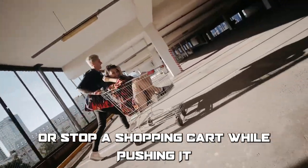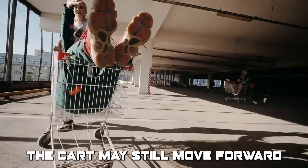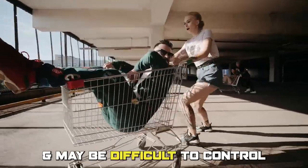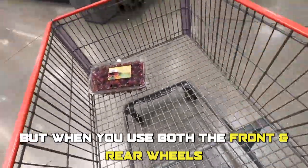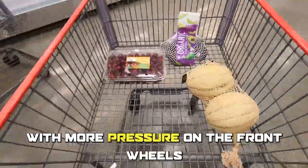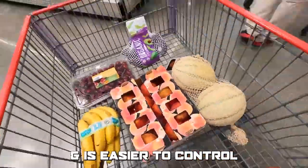A relatable example of this difference would be like trying to slow down or stop a shopping cart while pushing it. When you only use the rear wheels, the cart may still move forward and may be difficult to control, making it harder to steer. But when you use both the front and rear wheels with more pressure on the front wheels, the cart slows down smoothly and is easier to control.